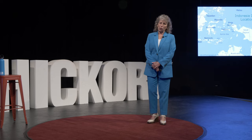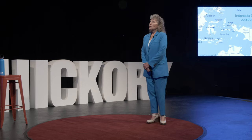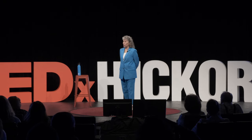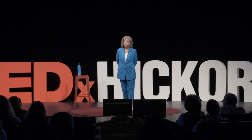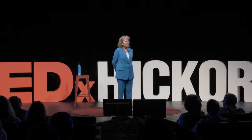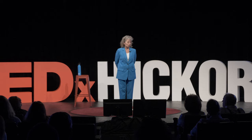I no longer think that there is any part of our planet that we consider remote. There are thousands of reasons to take those five planes and boat ride and bus ride to get to Raja Ampat. There are over 1,700 species of fish that live there.